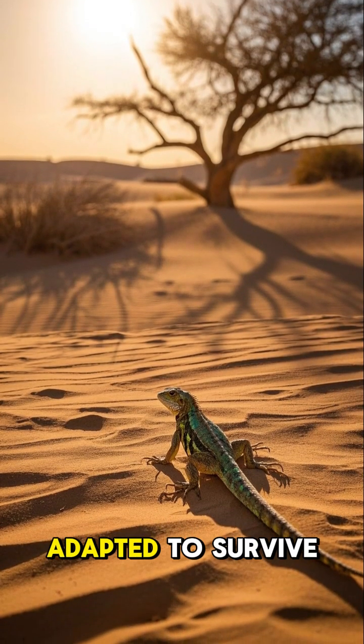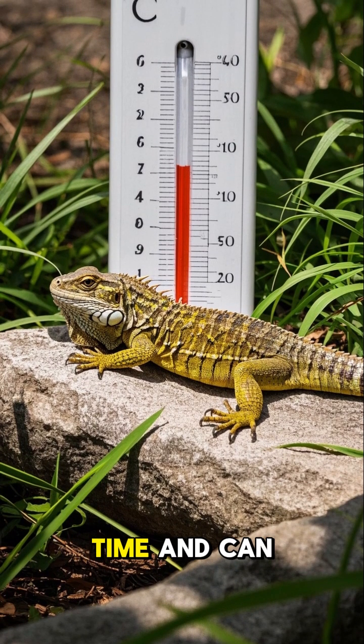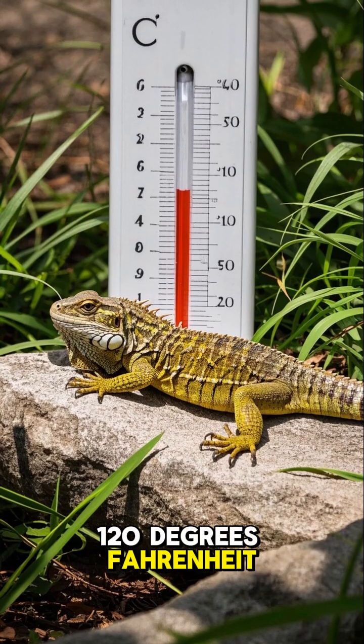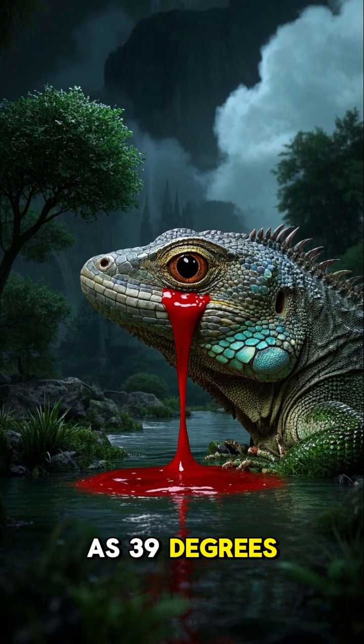See, this lizard has adapted to survive in a very harsh environment. It's able to go without water for months at a time and can withstand temperatures as high as 120 degrees Fahrenheit. But it's also able to lower its body temperature to as cold as 39 degrees Fahrenheit.